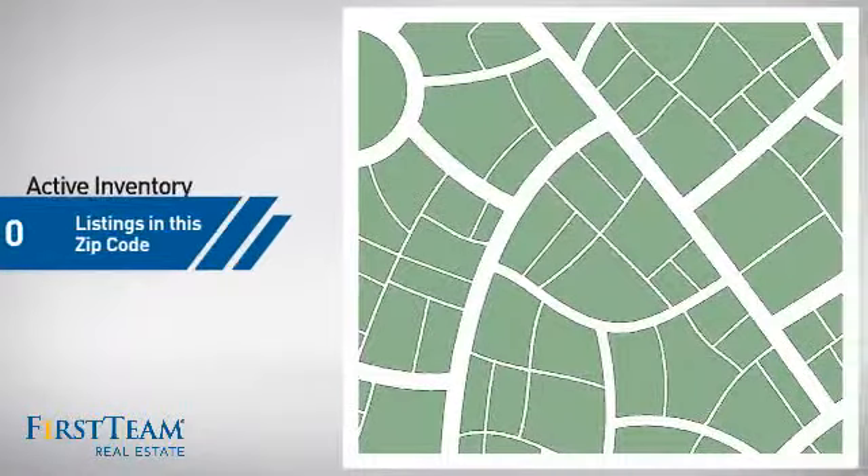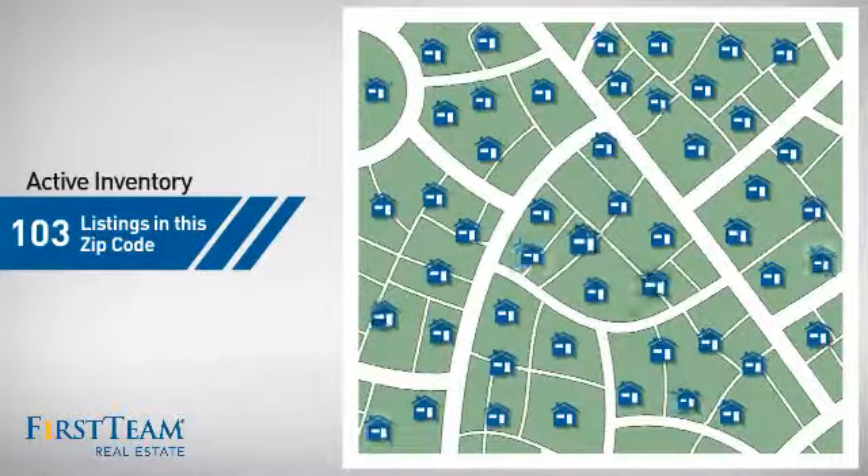Wondering how it stacks up against the competition? There are now just over 100 homes on the market within this zip code.